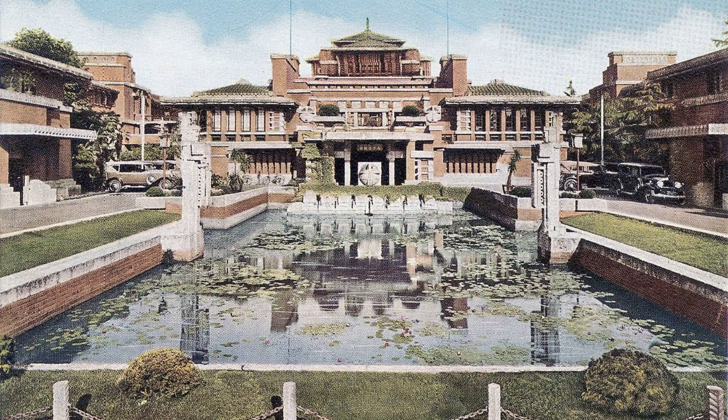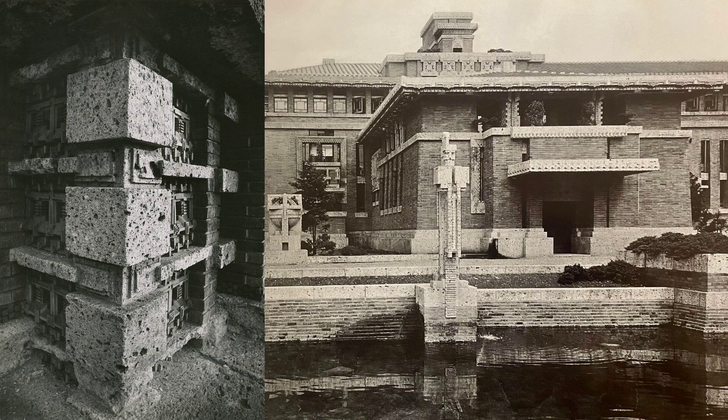Wright introduced a unit system to maintain a consistent scale in the extensive project. However, obtaining a building permit wasn't easy — authorities were skeptical of the unconventional approach. Wright personally explained his innovative ideas, convincing them to trust in his vision. As construction commenced, the scale of the project posed challenges, and Wright brought in contractor Paul Muller to bring order to the chaos. Hand-laid outer and inner shells, hand-wrought copper tiles, and the use of a unique stone called Oya showcased the craftsmanship involved. Over 700 drawings were created to realize Wright's vision.